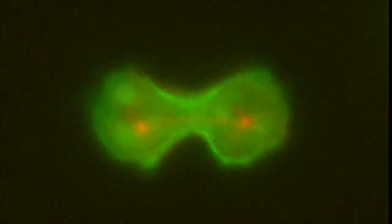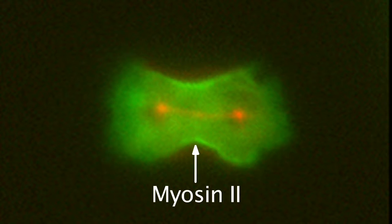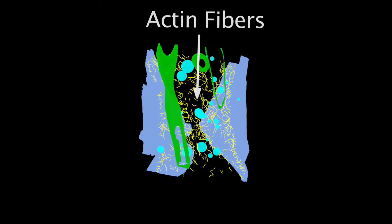Dictyostelium are single-celled amoebas that undergo cell division in a manner similar to human cells. The red structure is called the mitotic spindle and separates the genetic material into the two halves of the cell. The green signal is the protein myosin-2, which is found throughout the skin of the cell and concentrates in the cleavage furrow, where the cell's skin squeezes together until the cell divides in two. Using a high-powered microscope, you can see the cleavage furrow within a slice of the dividing cell's skin. The yellow structures are special fibers called actin fibers, which provide structure to the cell's skin. The outermost layer of the cell's skin is the plasma membrane. Beneath it, you can see some of the substructures, or organelles, within the body of the cell.